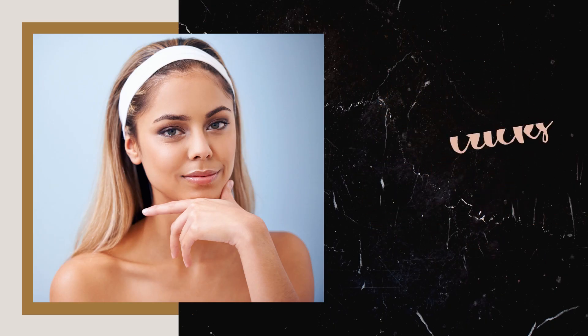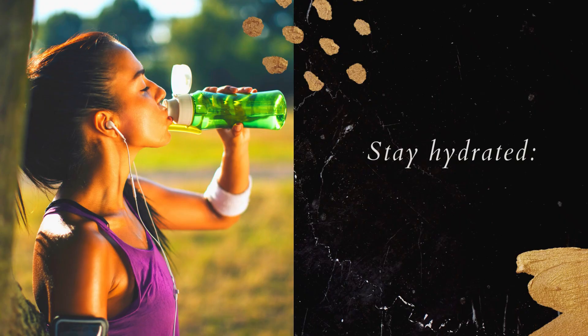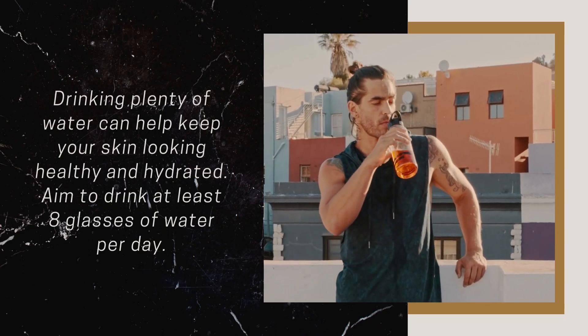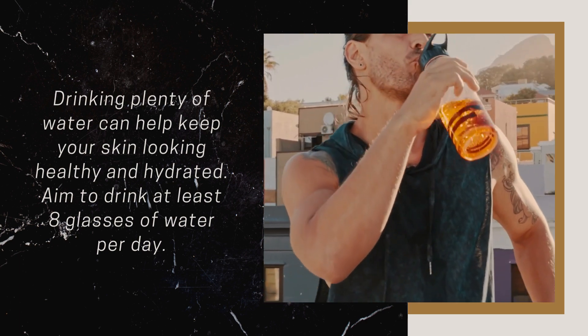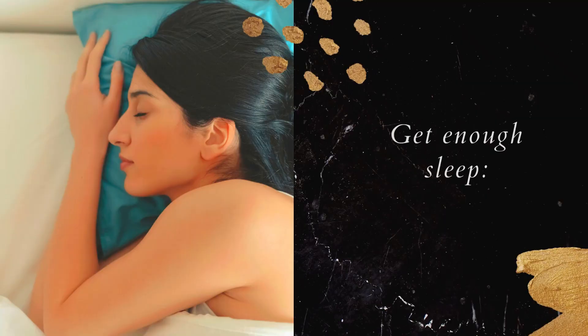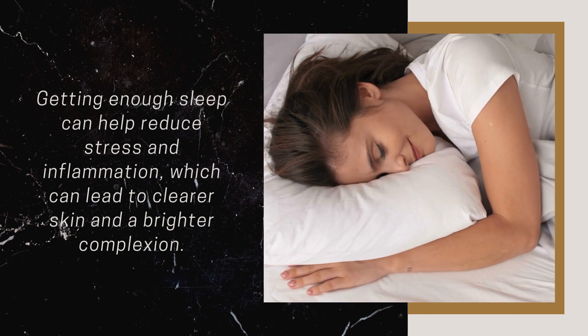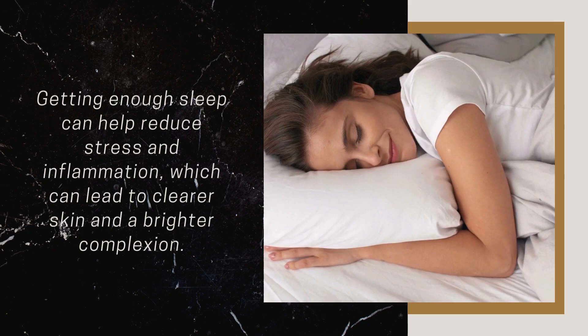Natural Beauty Tips and Tricks. Here are some natural beauty tips and tricks that you can try. Stay Hydrated: Drinking plenty of water can help keep your skin looking healthy and hydrated. Aim to drink at least 8 glasses of water per day. Get Enough Sleep: Getting enough sleep can help reduce stress and inflammation, which can lead to clearer skin and a brighter complexion.